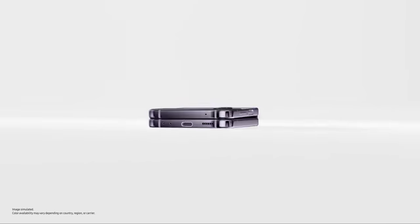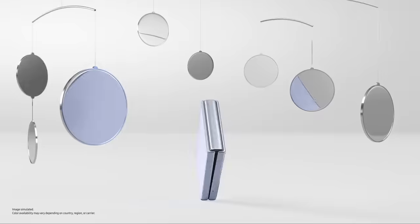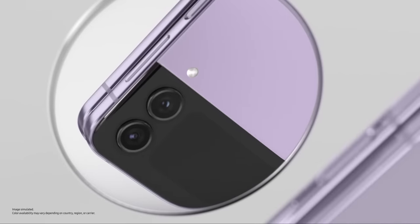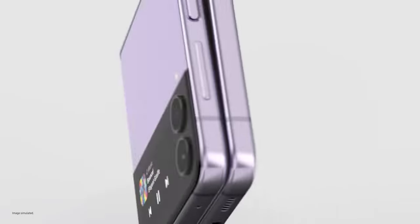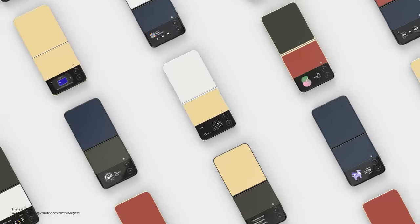Slimmer than ever, Flip's matte haze glass finish comes in four stunning colours. Eye-catching from this angle, that angle, every angle. The pocket-ability — it's one word, pocket-ability. If you like it glossy, pick from 75 bespoke edition colour combinations.